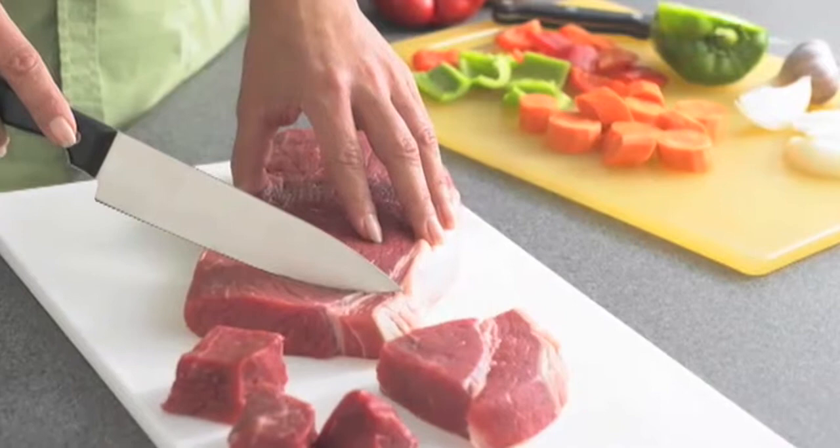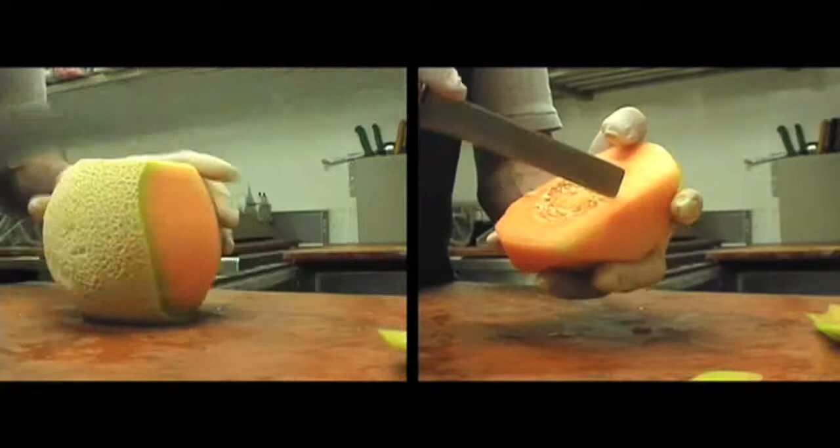Rarely, if ever, will you find a pathogen that's of concern. I just want to demonstrate how easy it is to transmit these organisms from one surface to another and eventually into your body. If you think about a cantaloupe and how it's covered with a rind, you have to understand how easy it is to contaminate the inside.